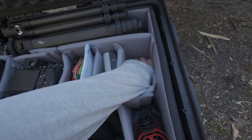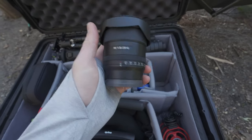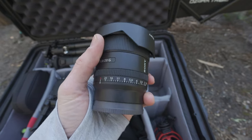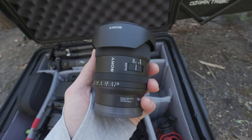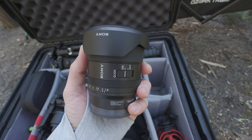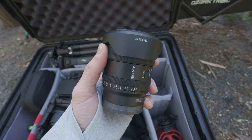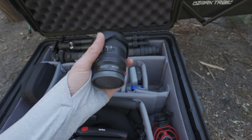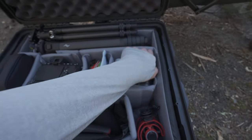The other thing I have in here is the Sony 20mm f1.8 lens. I originally was not going to bring this, but it's supposed to be super clear tonight and I'm thinking about doing some night time-lapse. So I figured this would be my best option for astrophotography, and I brought that lens as well.